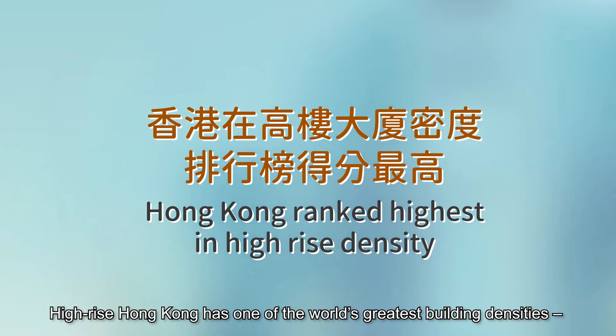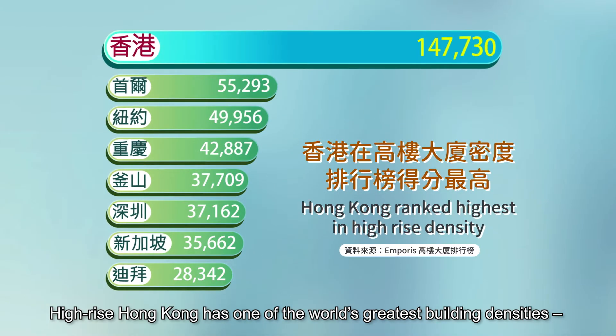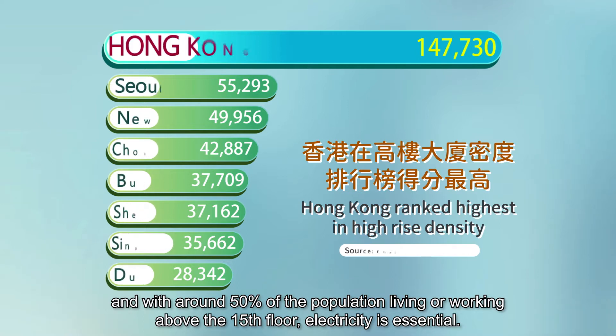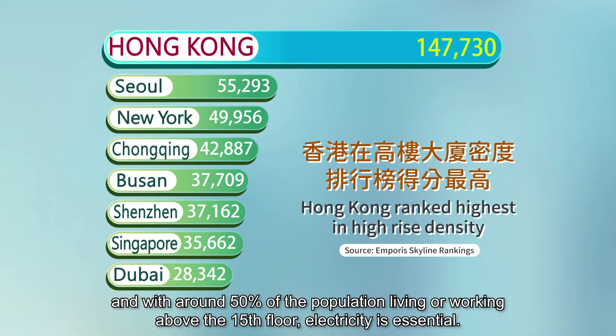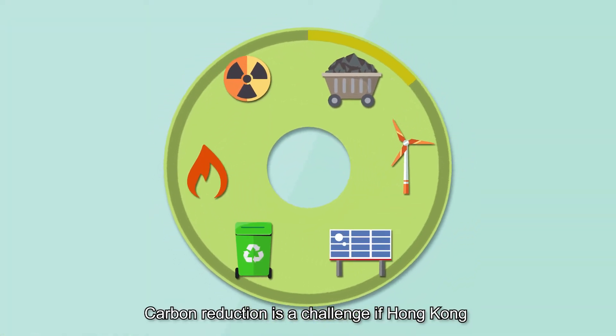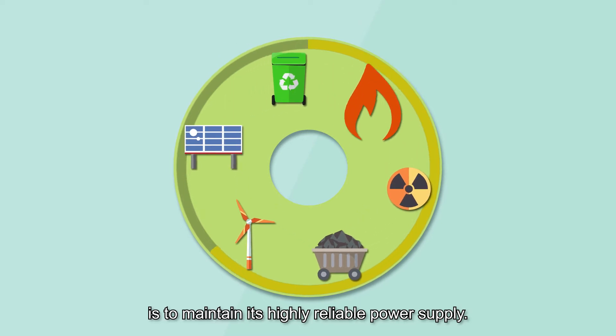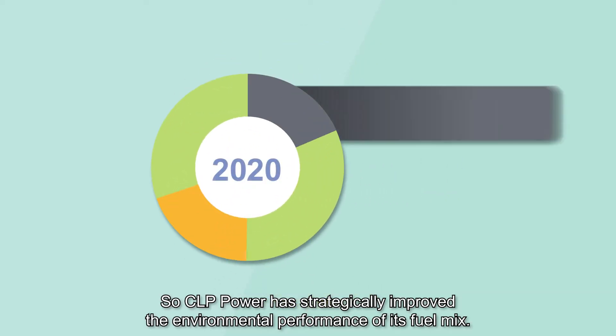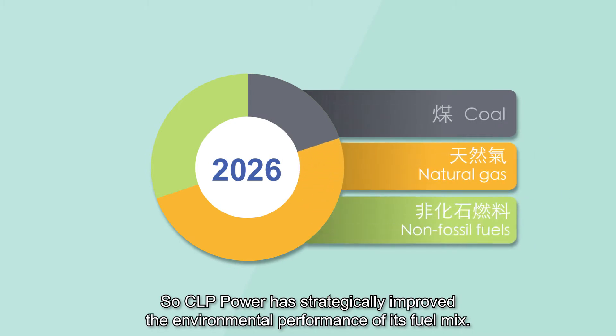High-rise Hong Kong has one of the world's greatest building densities, with around 50% of the population living or working above the 15th floor, making electricity essential. Carbon reduction is a challenge if Hong Kong is to maintain its highly reliable power supply. So, CLP Power has strategically improved the environmental performance of its fuel mix.